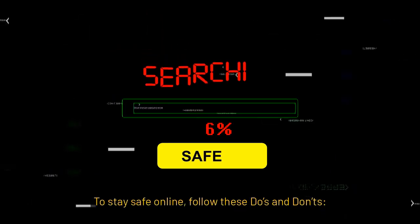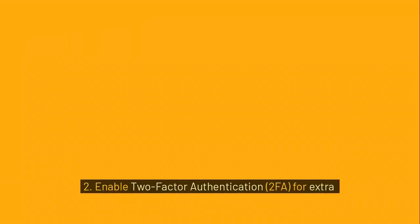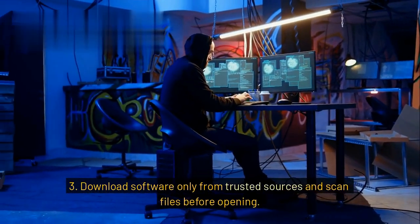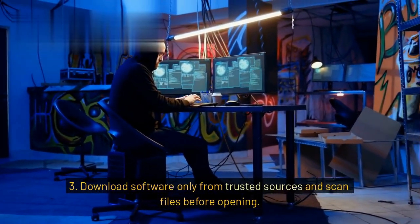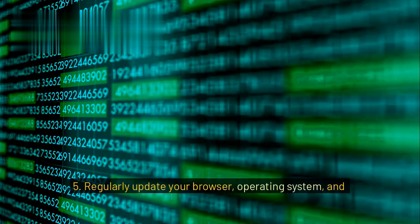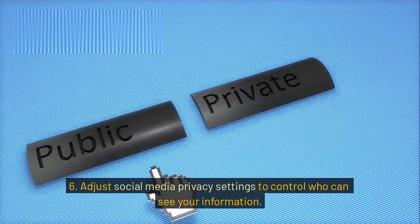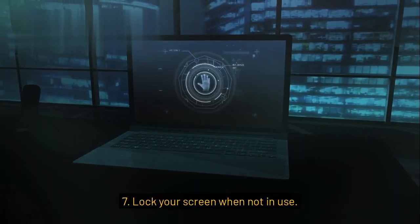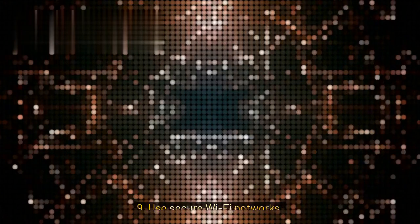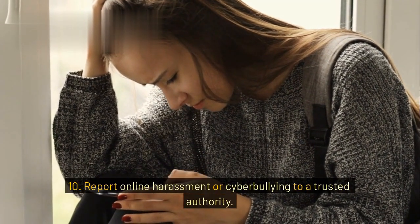To stay safe online, follow these do's: 1. Use strong and unique passwords for each account. 2. Enable two-factor authentication (2FA) for extra security. 3. Download software only from trusted sources and scan files before opening. 4. Use HTTPS websites for secure transactions. 5. Regularly update your browser, operating system, and antivirus. 6. Adjust social media privacy settings to control who can see your information. 7. Lock your screen when not in use. 8. Connect only with people you trust online. 9. Use secure Wi-Fi networks. 10. Report online harassment or cyberbullying to a trusted authority.